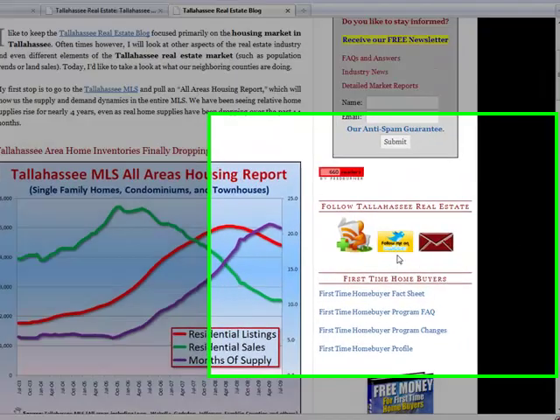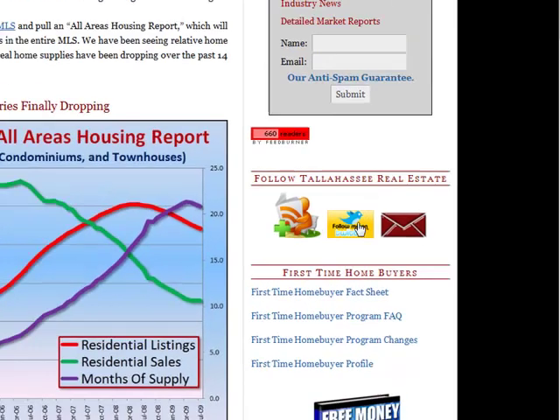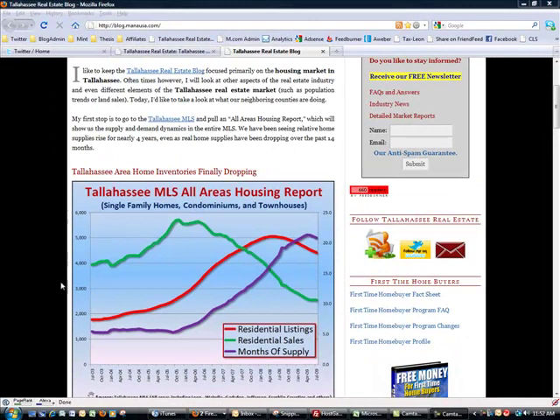Also in the follow section is 'Follow me on Twitter.' If you use Twitter just click on that — it'll take you to the Twitter feed called 'housing reporter.' You can also subscribe via RSS reader. Any one of these three, or all three, is a great way of receiving updates on the Tallahassee real estate market.